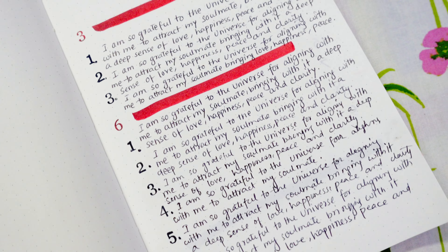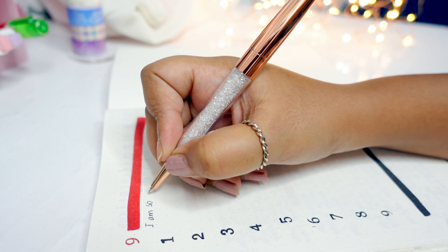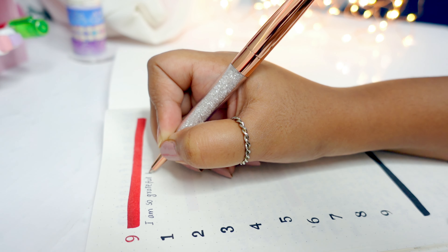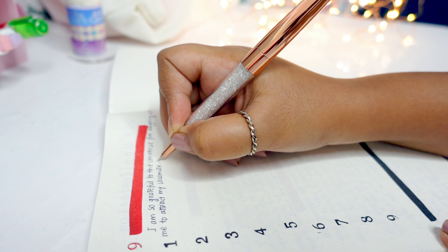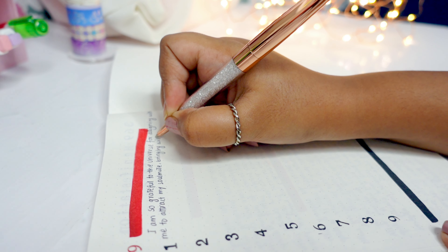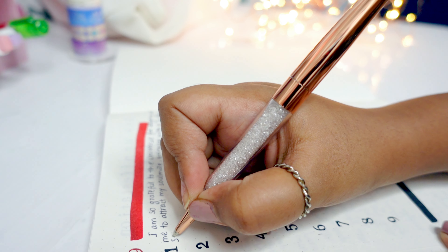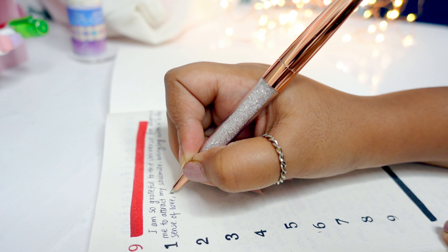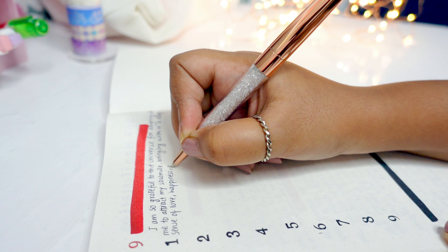The final step is to write your desire nine times before bed. Take out your journal again and write your high-vibe manifestation nine times, following the same method used throughout the day. The initial three scripts were to set the intention to the universe, the following six were to amplify them, and the final nine are to set this manifestation into stone.